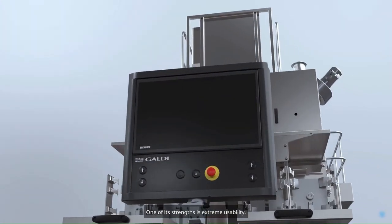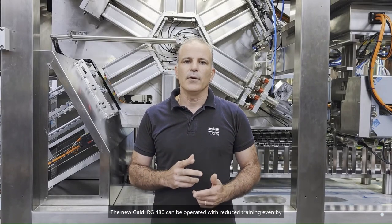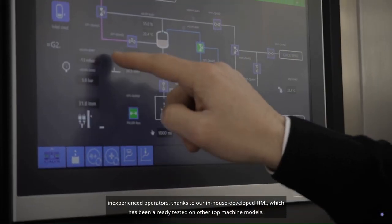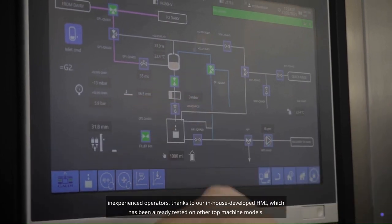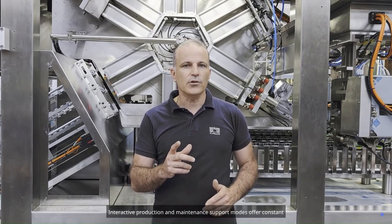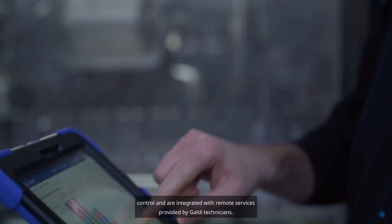One of its strengths is extreme usability. The new Galdi RG480 can be operated with reduced training, even by inexperienced operators, thanks to our in-house developed HMI, which has been already tested on other top machine models. Interactive production and maintenance support modes offer constant control and are integrated with remote services provided by Galdi technicians.